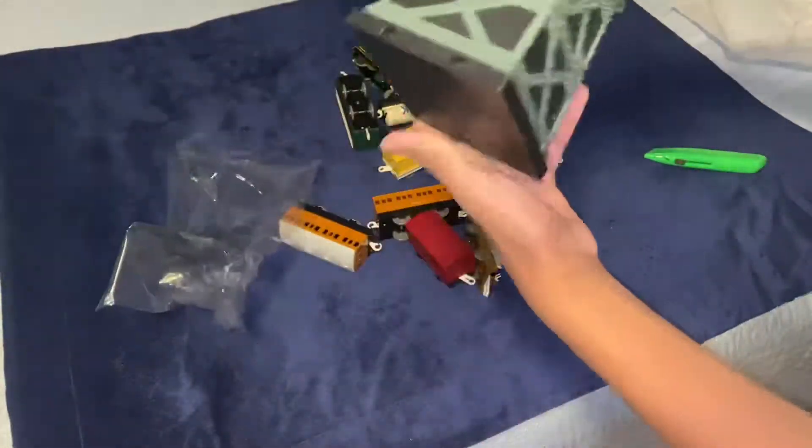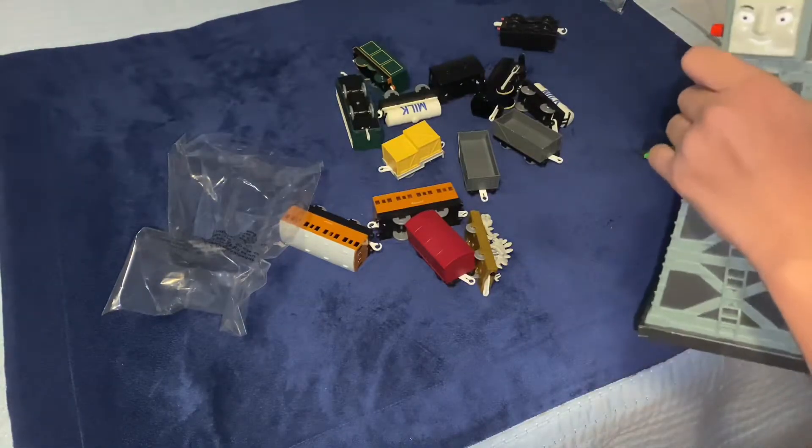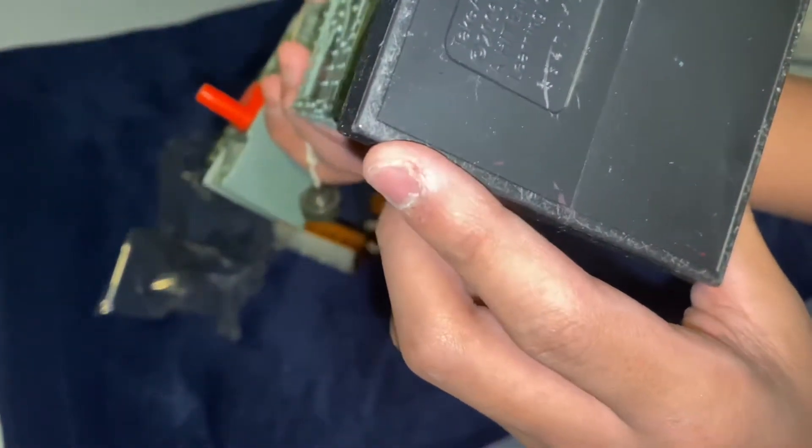And here we have a Cranky. I think it's broken — I'm not 100% sure. I think this part goes right here, and I know this part goes right here. There you go — here's the Cranky. Pretty nice. I'm not sure what type it is — I think it's a Take Along one.